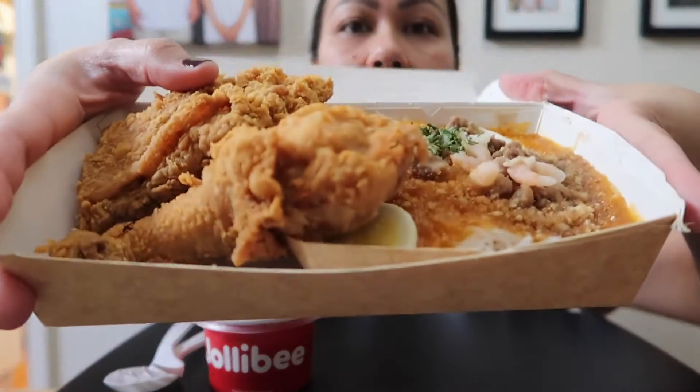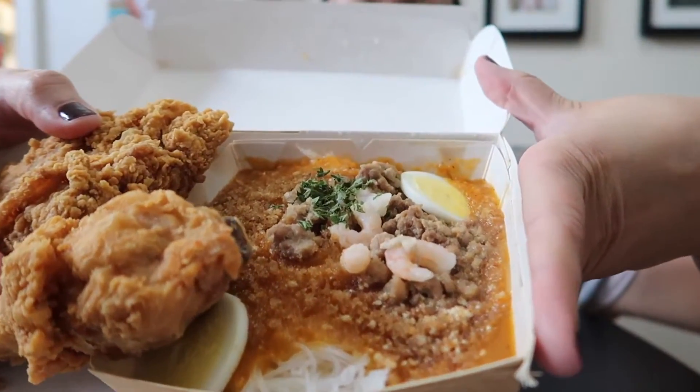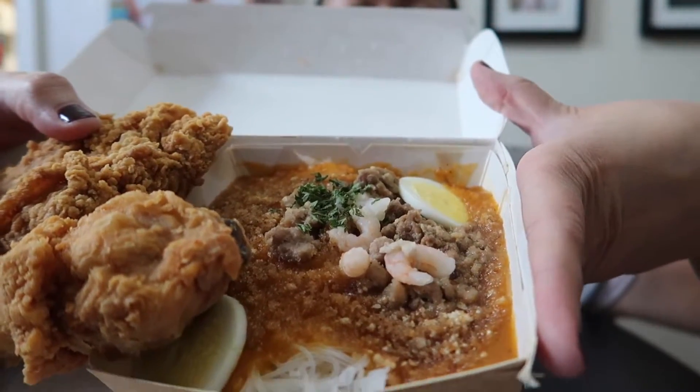So I have my drink here — this is just Pepsi. I have gravy for my chicken, and then I got some palabok and two pieces of chicken. There is the pancit palabok and then two pieces of fried chicken.